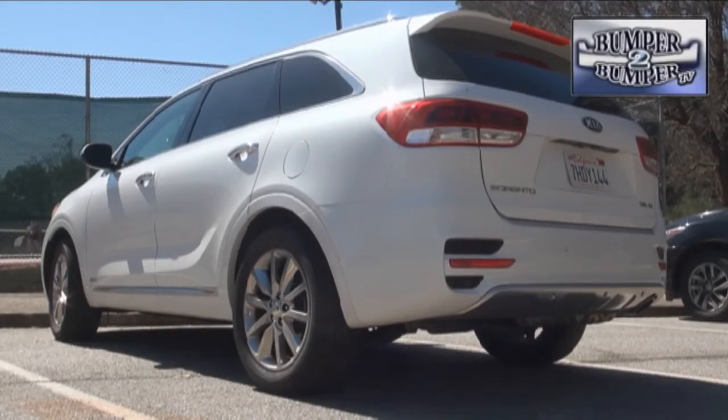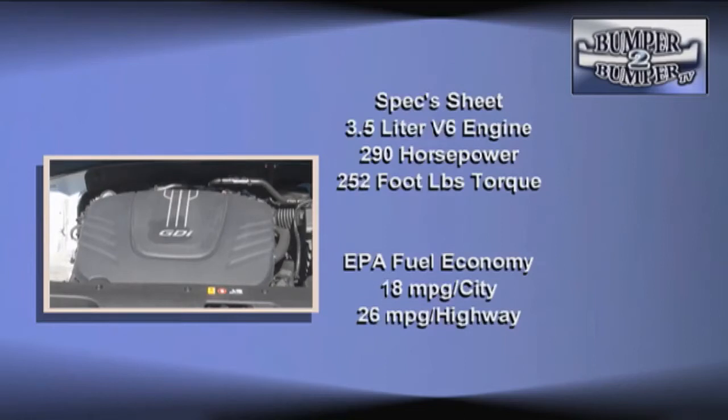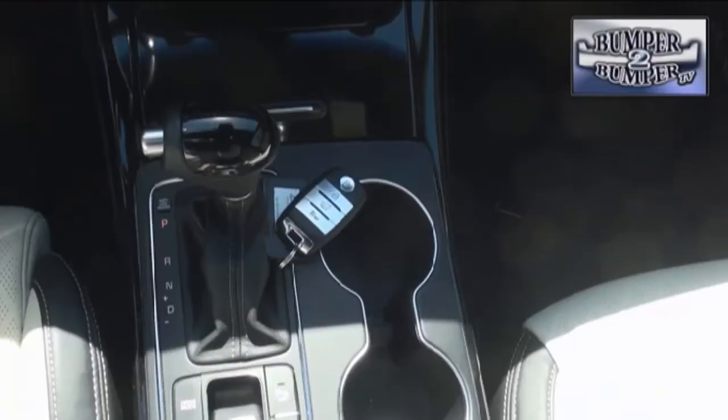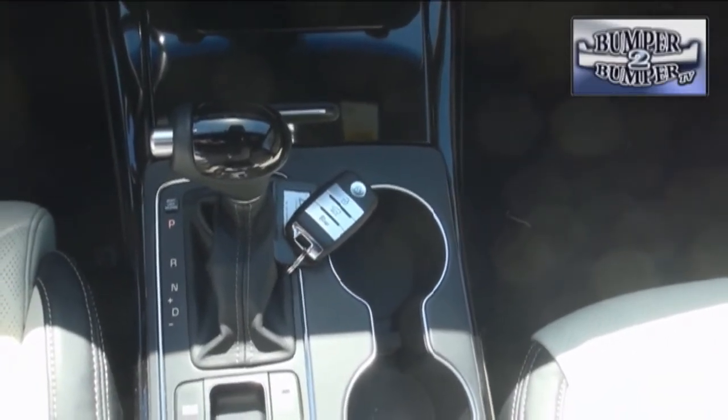The all-wheel drive version tips the scales at 4,300 pounds, but it was no problem for the drivetrain. Kia is staying with what works — there are two four-cylinder engines, a 2.3-liter and a 2.0-liter version. There is also a 3.5-liter V6 engine which cranks out 290 horsepower and 252 foot-pounds of torque. All are gasoline direct injection plants with all-aluminum blocks and heads, using 87-octane regular fuel, tied to a six-speed automatic transmission.